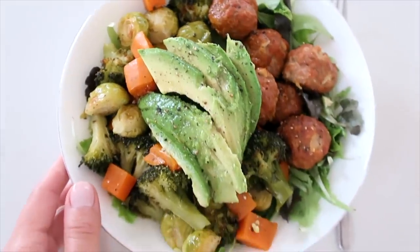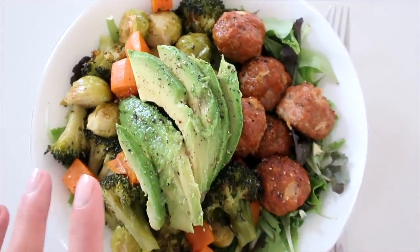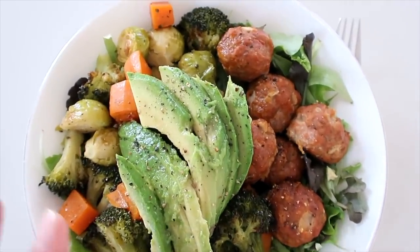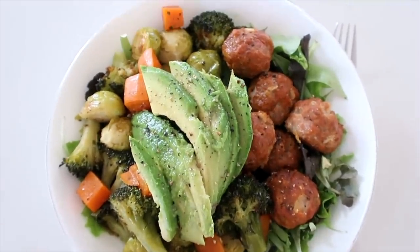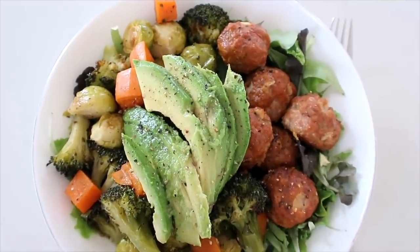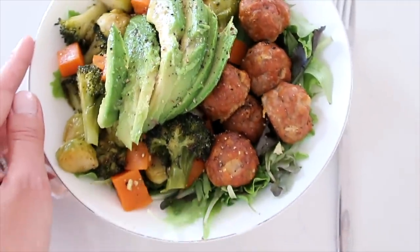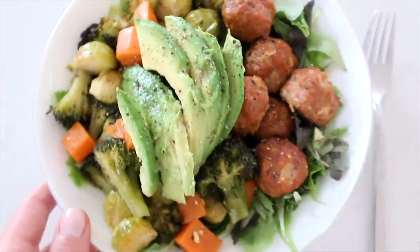Here is my bowl — just a really nice, nourishing, well-balanced meal. I like it with just a little lemon juice and salt and pepper. It's already very flavorful, but you can always do a tahini dressing, honey mustard, or something simple with olive oil and apple cider vinegar. I really love it like this. I'm going to dig in and I'll see you guys in a little bit.